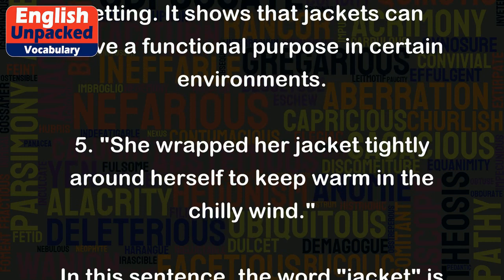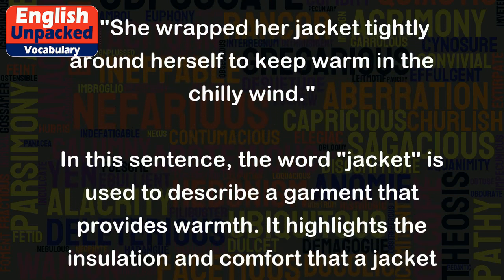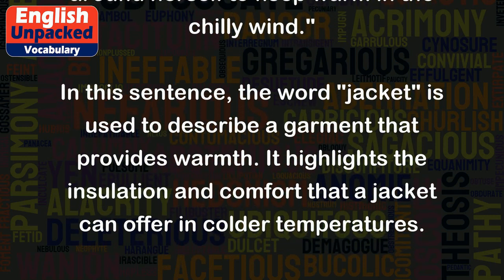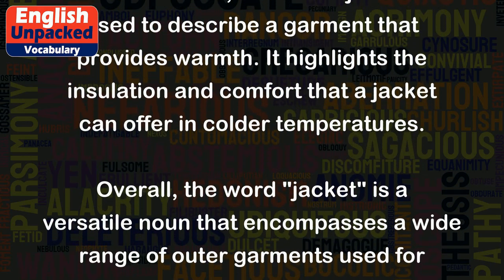5. She wrapped her jacket tightly around herself to keep warm in the chilly wind. In this sentence, the word 'jacket' is used to describe a garment that provides warmth. It highlights the insulation and comfort that a jacket can offer in colder temperatures.